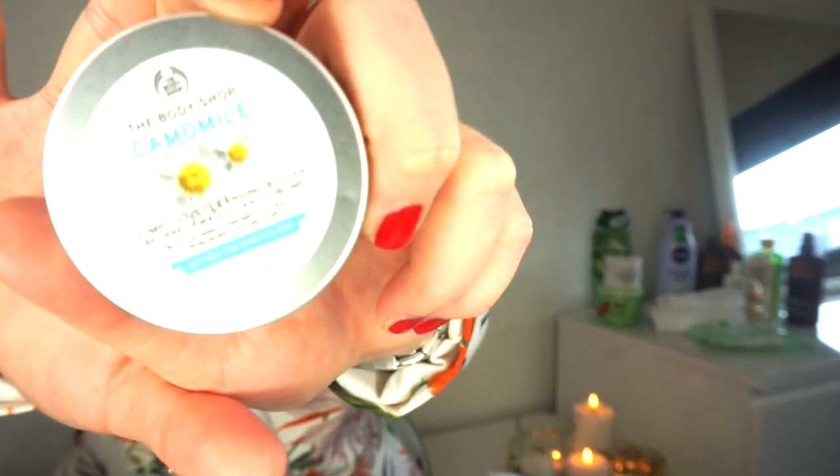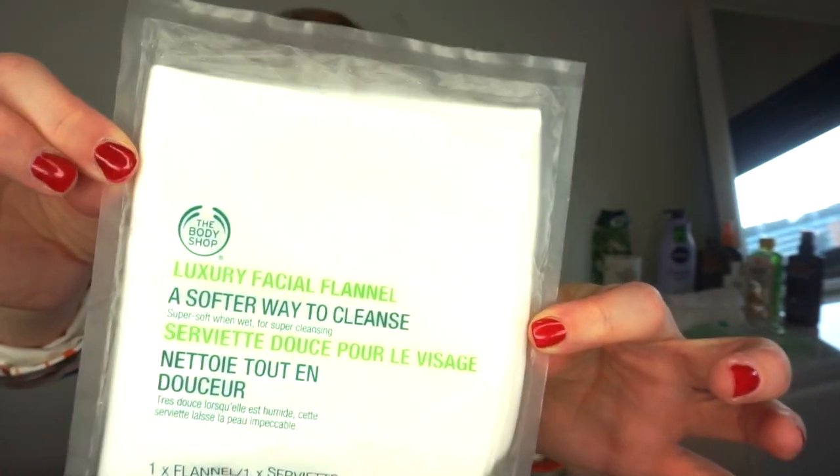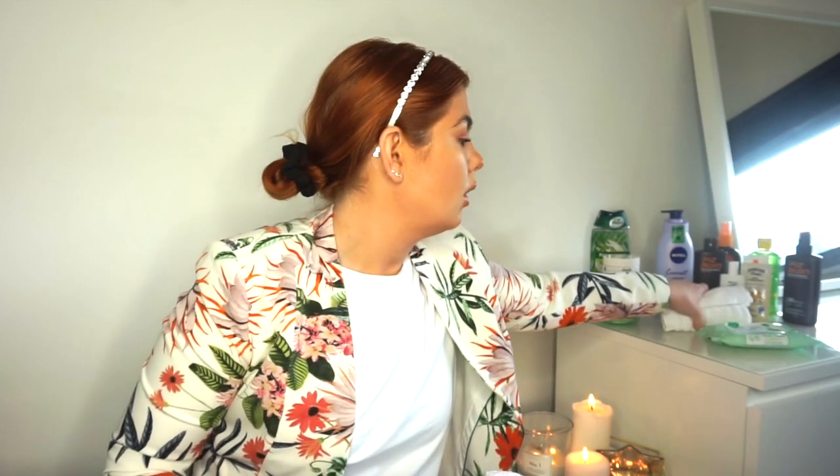I got them from a Body Shop rep called Anna who was so lovely. She also sent me a flannel from The Body Shop which I'm going to take too. I'll probably take about five flannels total - I know the hotels have them anyway but I always like to take my own just in case.